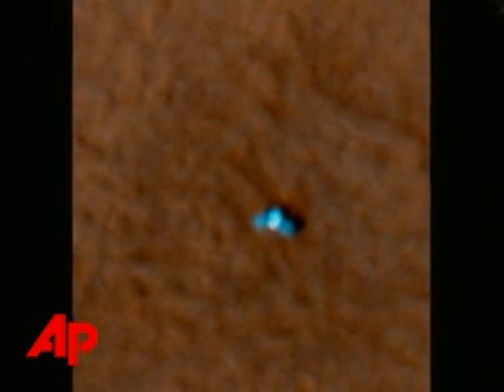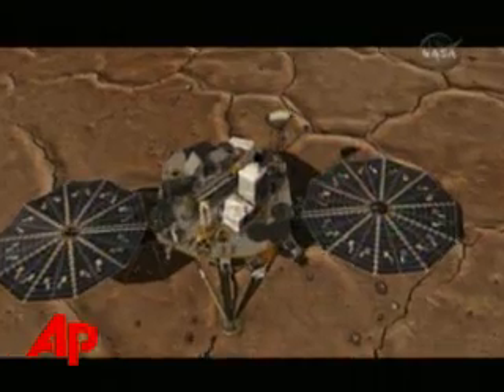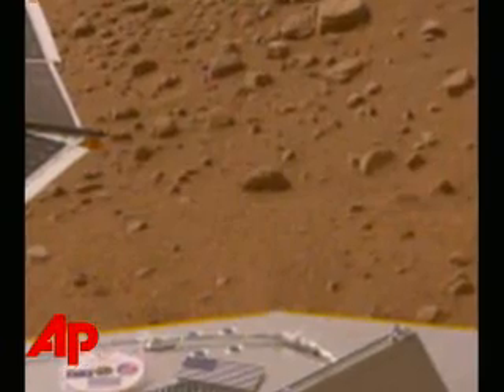One image shows Phoenix with its striking blue solar arrays deployed. This is a place we're going to get to know very well over the next three months. Phoenix landed closer to the planet's north pole than any other spacecraft, and it will explore the history of the water in the ice that's believed to be under the soil.